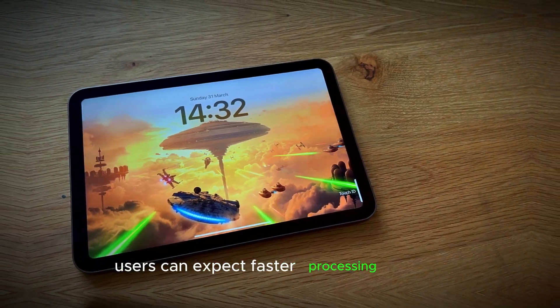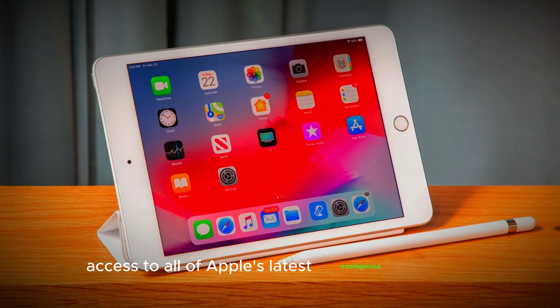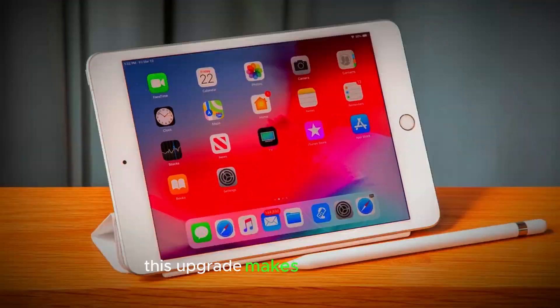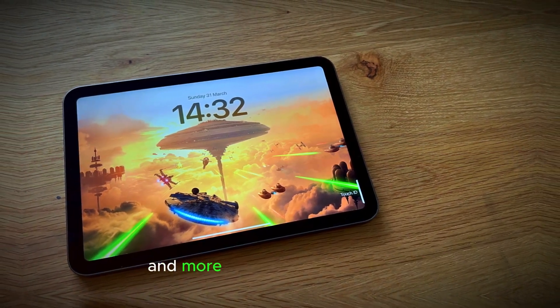With the A17 Pro chip, users can expect faster processing speeds, smoother multitasking, and access to all of Apple's latest intelligence features. This upgrade makes the iPad Mini 7 a more capable device for both everyday tasks and more demanding applications.